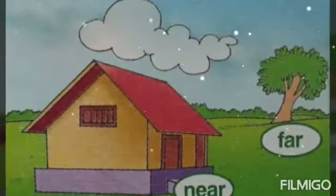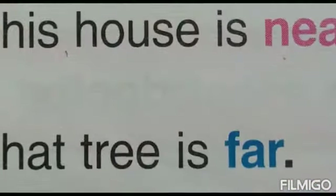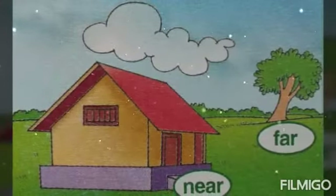Look at the opposites. This house is near. That tree is far.